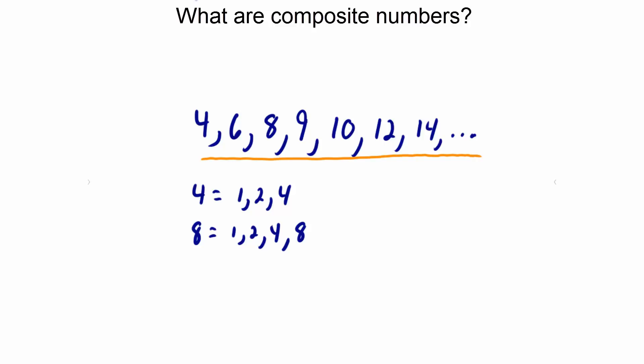Because they are natural numbers, they have more than two factors and divisors, and they are not prime numbers.